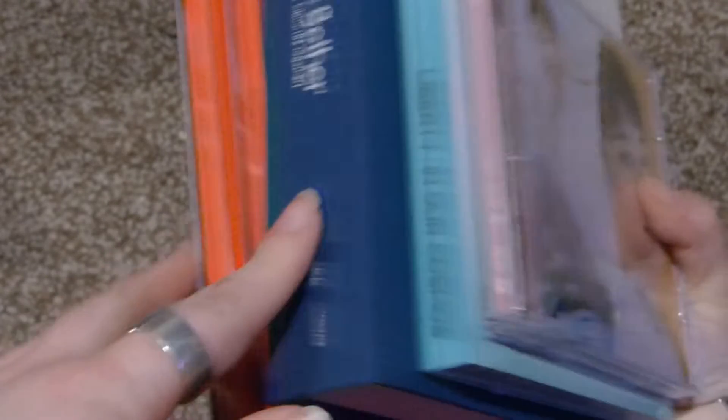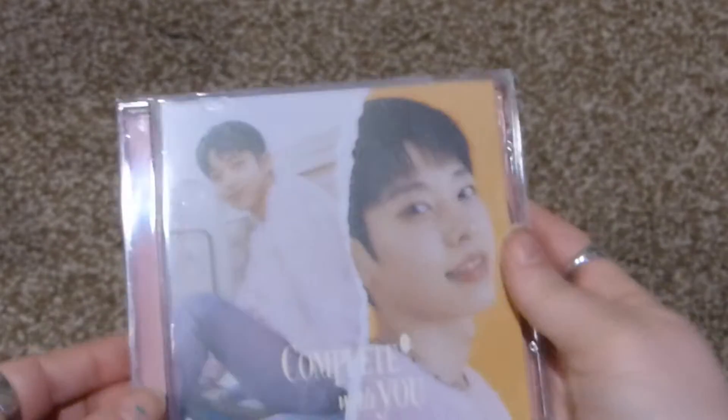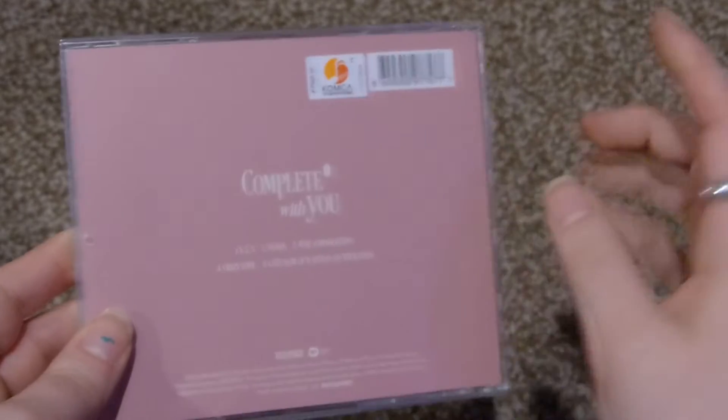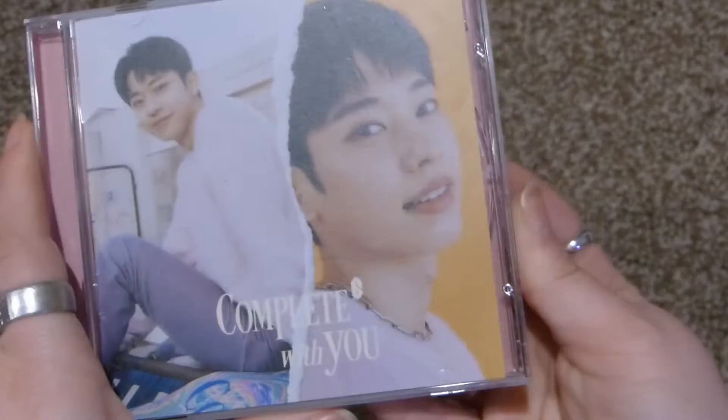That was the second package. The third package was from Sub-K and there are five albums, but technically four groups because I accidentally ordered two of the same Wonho album. First up is AB6IX's Complete With You, the jewel case version, and I picked Donghyun.